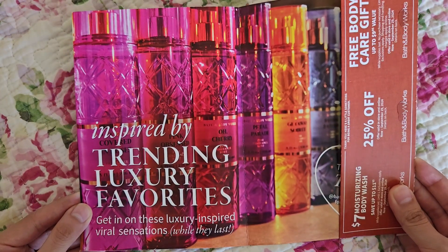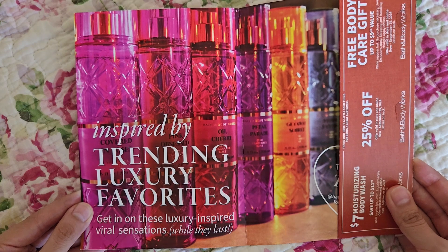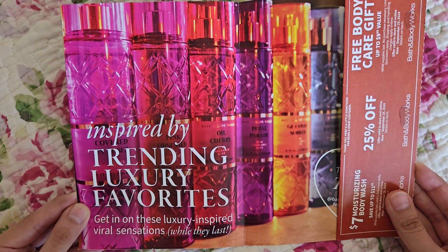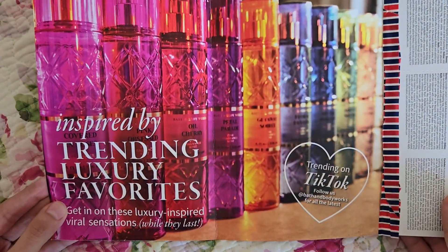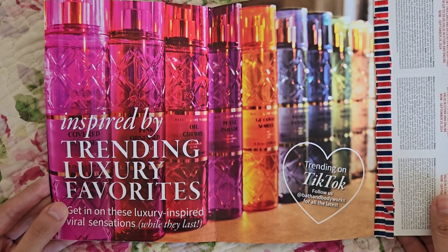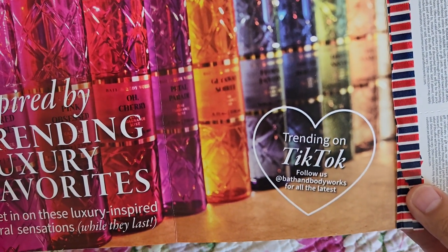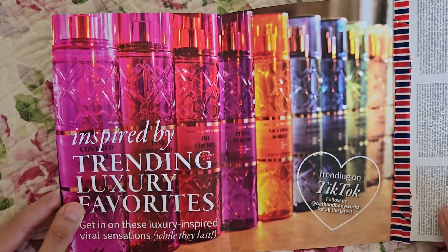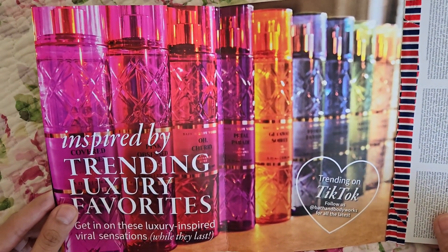Hopefully the Everyday Luxuries collection will be more accessible in every store this time. Last time it dropped, it was only available in certain stores. I wanted to smell 'Covered in Roses' but never got to because it sold out quickly — it was a dupe for Delina, that rose perfume that was trending on TikTok. I'm not sure if that's still the case, but everyone loved the longevity of it. Who knows if this go-around it'll be as strong as the first.